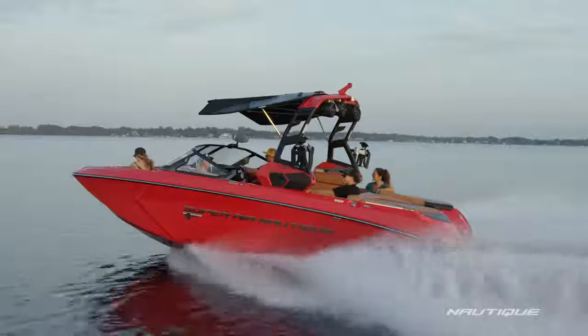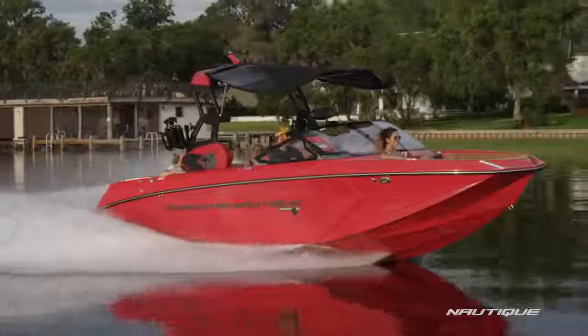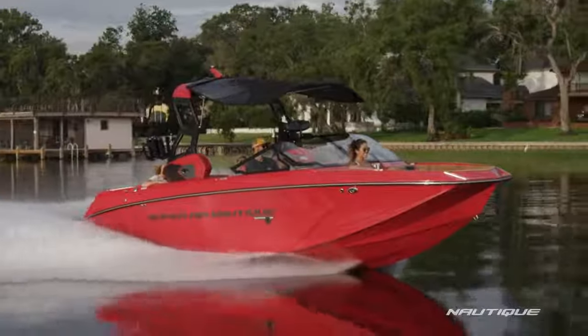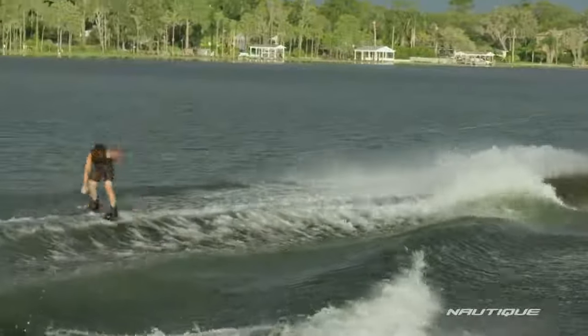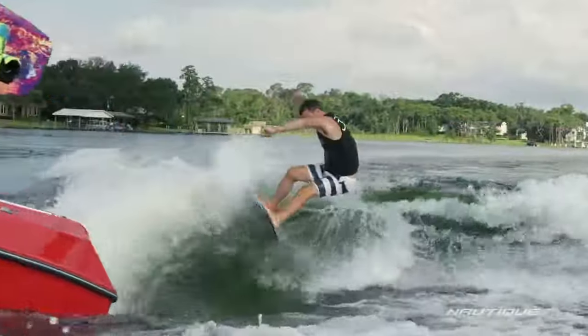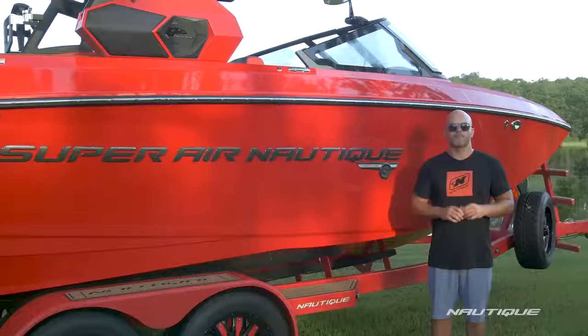This boat has changed the trajectory for wake boats forever and is still the benchmark for wake boat design today. This is the boat of choice for the best wakeboarders and wake surfers around the world and families who simply want the best wake boat experience possible.